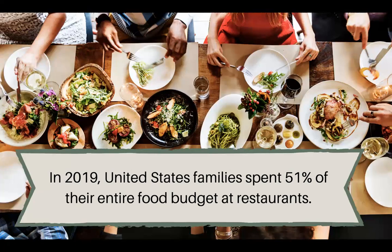In the United States, families spent about 51% of their entire budget at restaurants back in 2019. We know the world has gotten a little bit different since then, but it's still true today that a lot of people spend money eating out.